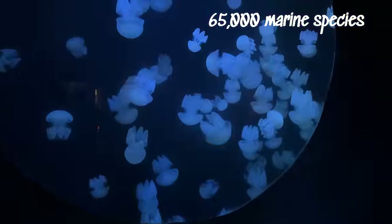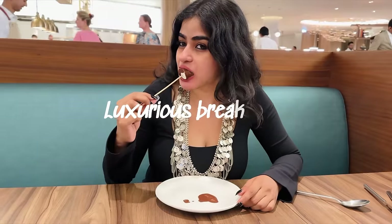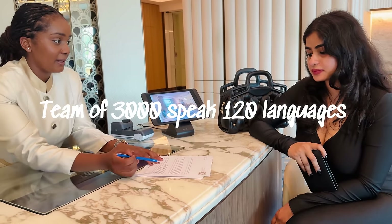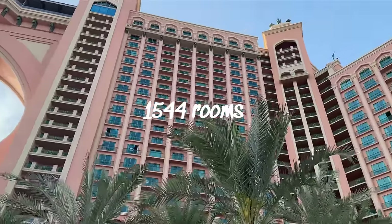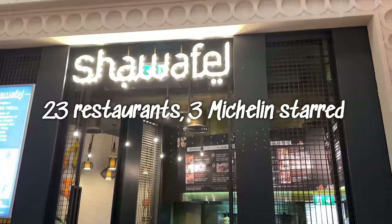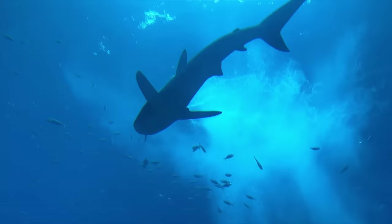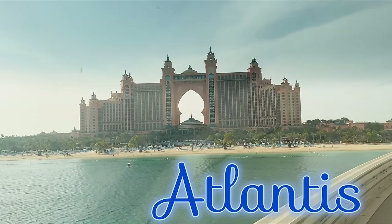65,000 marine animals. The signature suite costs 17 lakhs. A breakfast fit for royalty. A waterpark with the largest number of slides. A hotel team of 3,000 people who speak 120 languages. 1,544 rooms. 23 restaurants including 3 Michelin star. An experience of a lifetime. I present to you the Atlantis Palm.